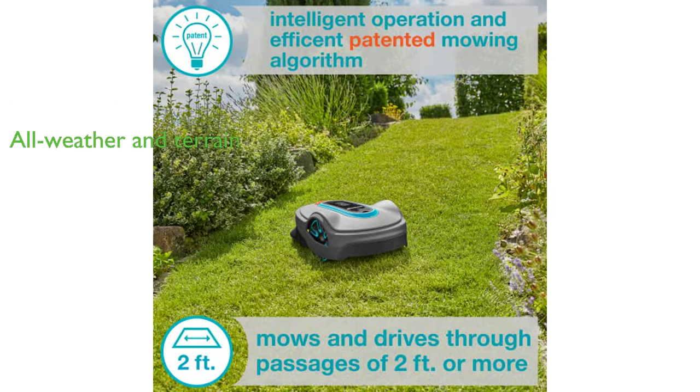It is an all-weather and all-terrain device, capable of mowing in rain or shine, and handling lawns with complex shapes and slopes of up to a 35% gradient.